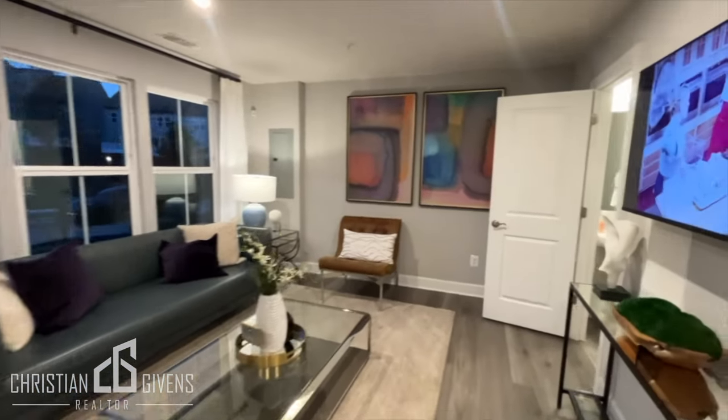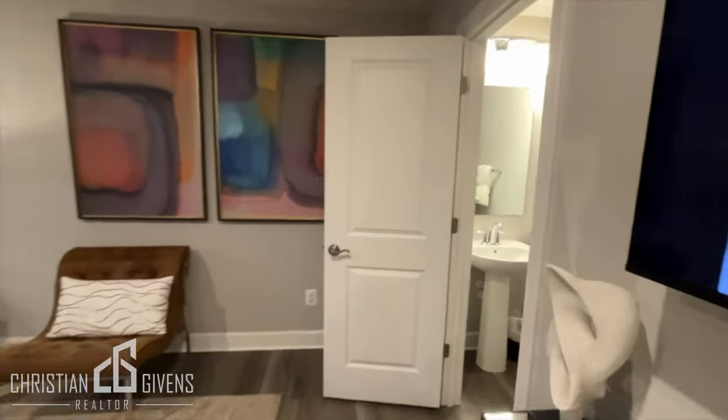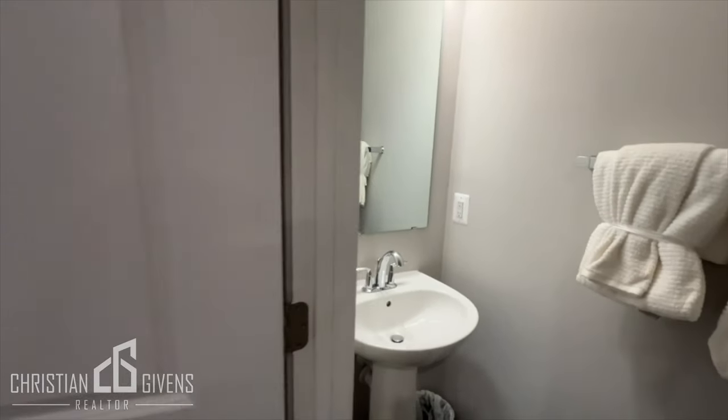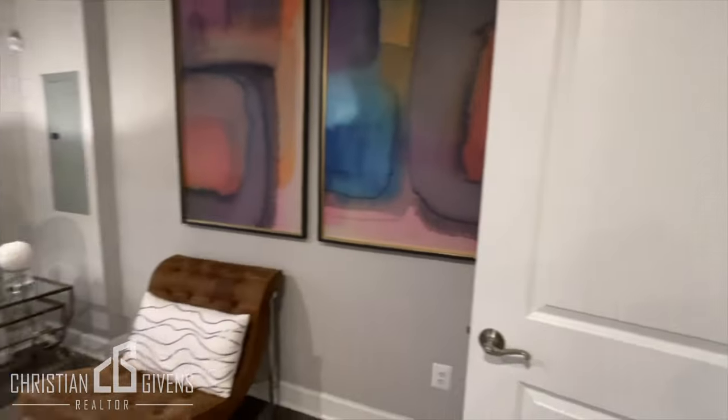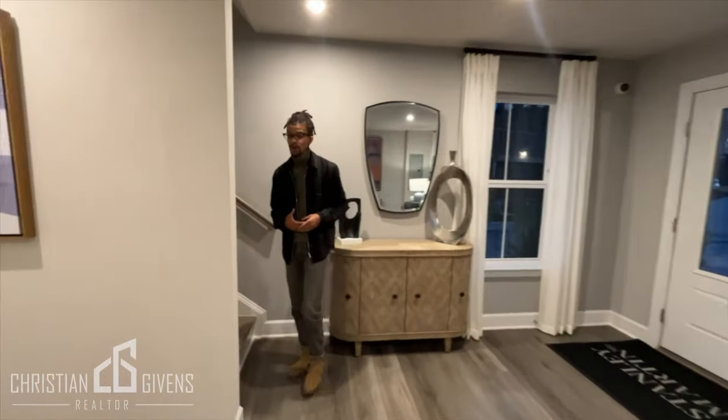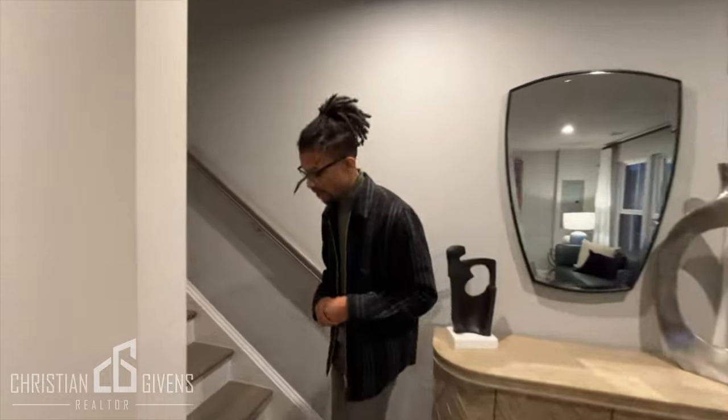This shown is the recreation room. This can be an optional fourth bedroom and has a cool bathroom. Let's go to the main level and check out the kitchen and dining room.